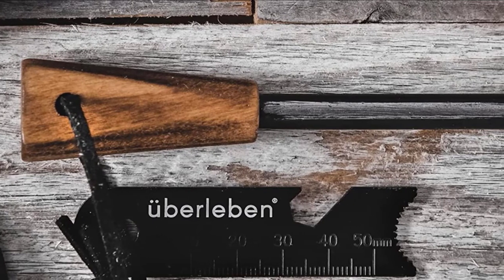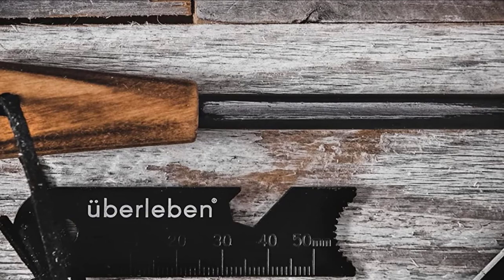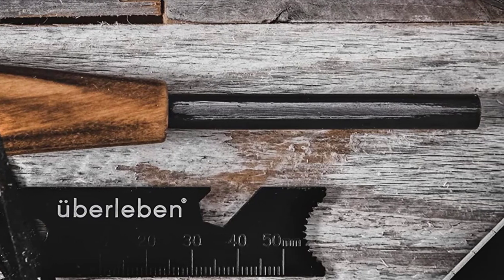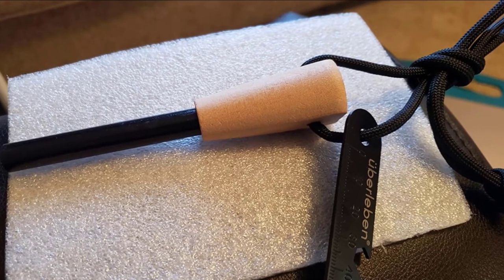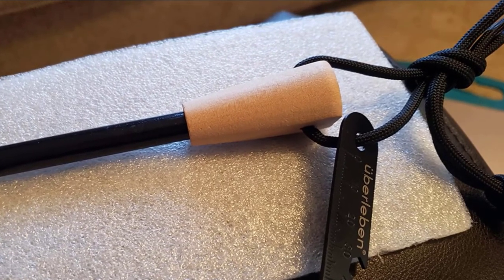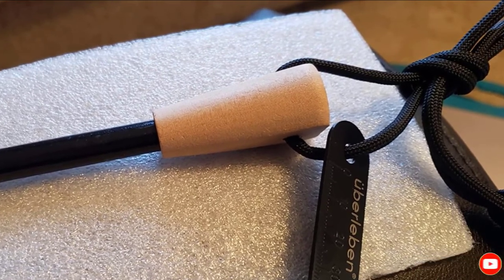The Uber Leben is also a multi-tool of sorts, coming with a bottle opener, hex wrench, map scale, ruler, bow scraper, and serrated edge for sparking. Not to mention the lanyard is long enough that you can wear it as a necklace. Of all the starters that included accessories like this, this one was my favorite.